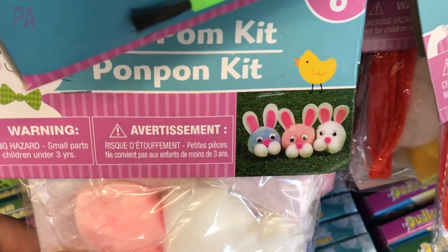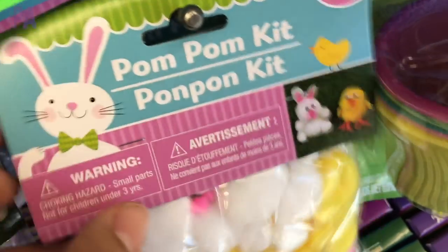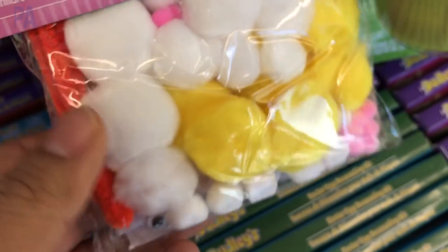I found these pom-pom kits which are also new. This set makes a whole bunch of bunnies and this one does a bunny and a chick. These make multiple little figures or pom-pom animals — I think about six to each kit.